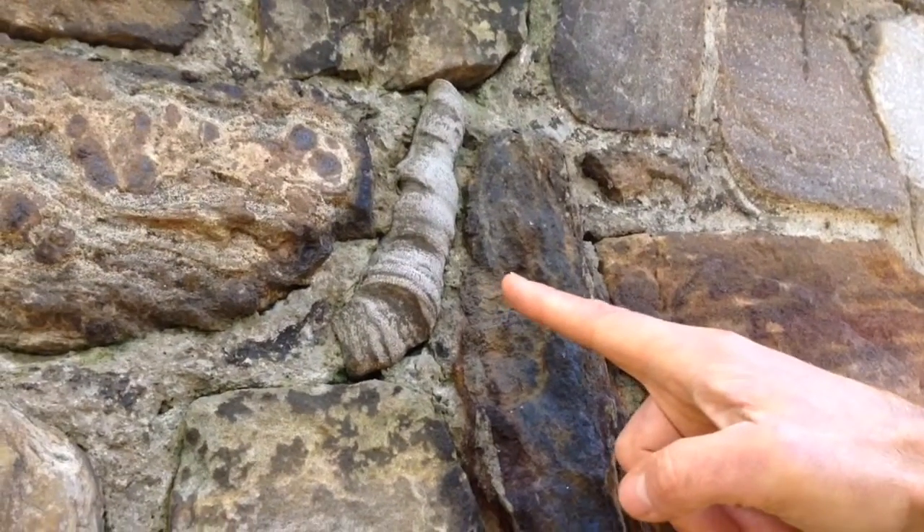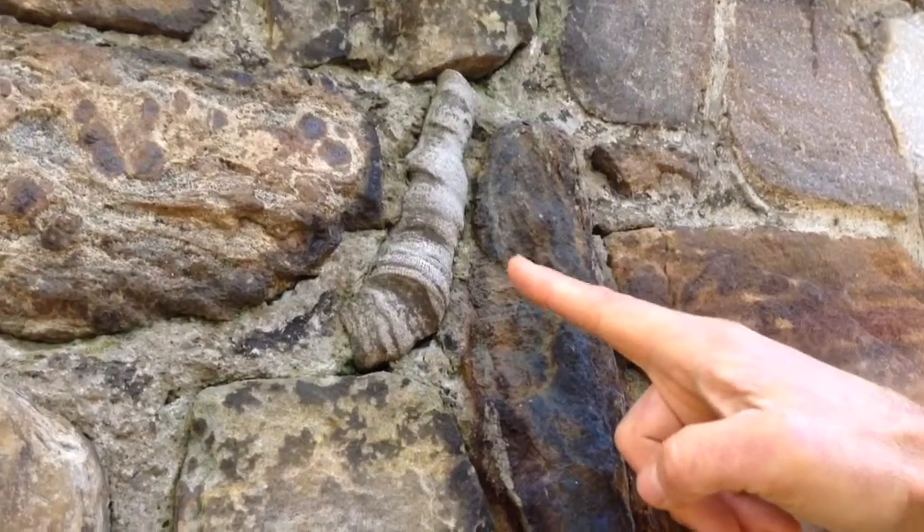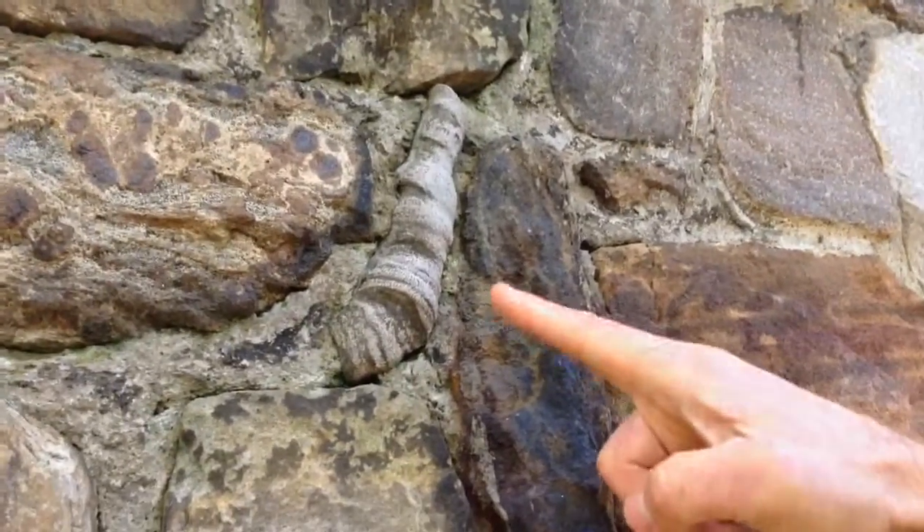These staghorn coral are likely from the nearby staghorn cliffs on Skinny Atlas Lake, where there's a fossilized coral reef.